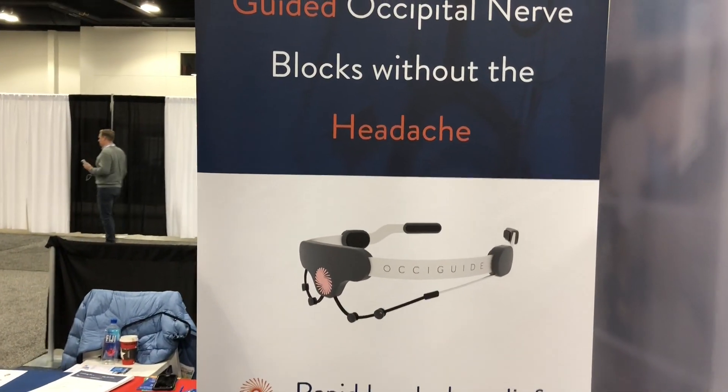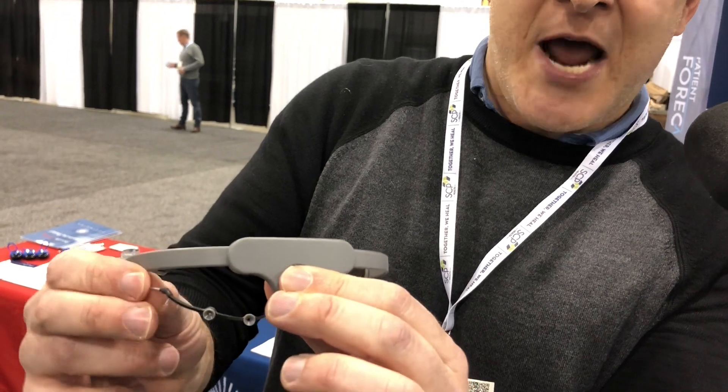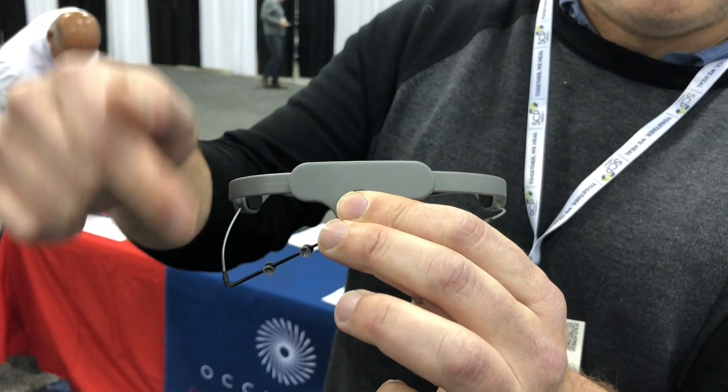I saw this thing and thought Star Trek has arrived. So what is this thing? This is an occipital nerve locator. If you place this over the occipital protuberance — the large protrusion on the occiput, the bone of the back of the head — these come down over the mastoid process, and that relative anatomy actually lines up the path of the greater and lesser occipital nerve.